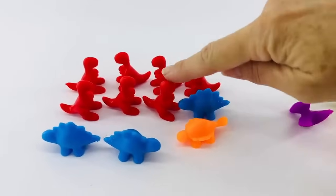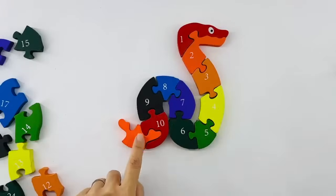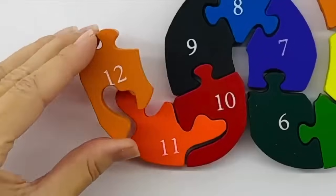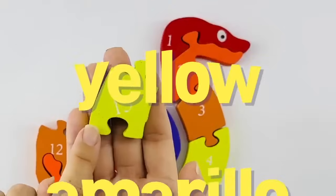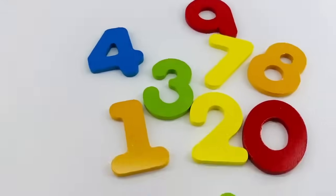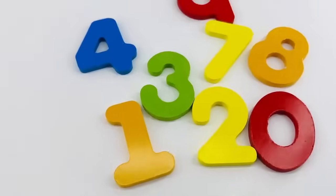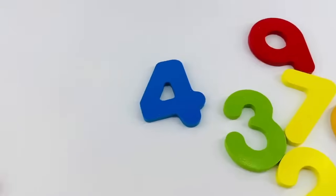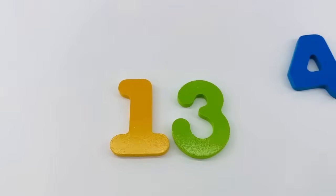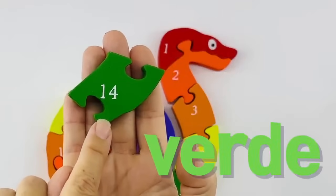Look at all the dinosaurs! This is black and that's the number nine. I don't see the color black here, so why don't we just count to nine with all of the dinosaurs. Here we go: one, two, three, four, five, six, seven, eight, and nine. Nine dinosaurs!